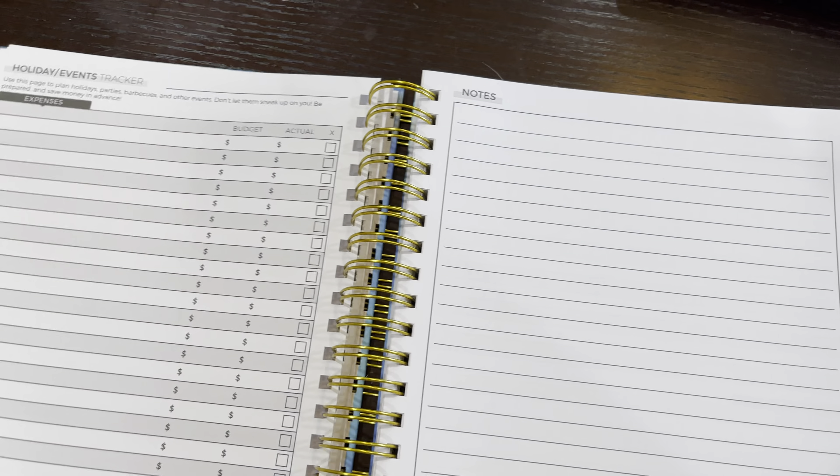It has a wonderful beginning section for extras like your savings goals and debt tracker. I did quite a bit of research on budget planners and I like this one the best. I wanted to shoot this quick video so you can take a look, make your own decisions, and see if this is the right planner for you.